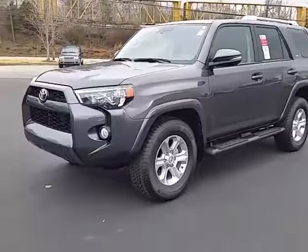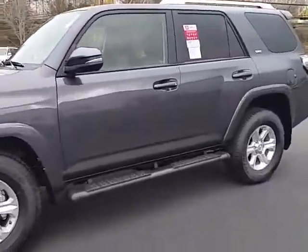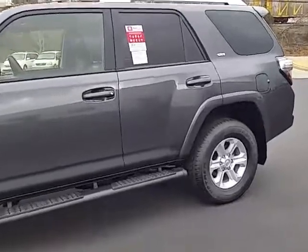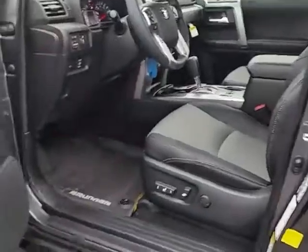Just wanted to give you a brief walk around of a 2016 Toyota 4Runner SR5 Premium. SR5 Premiums are really nice, a little bit lower in cost than something like the Limiteds, but have a nice feature set.